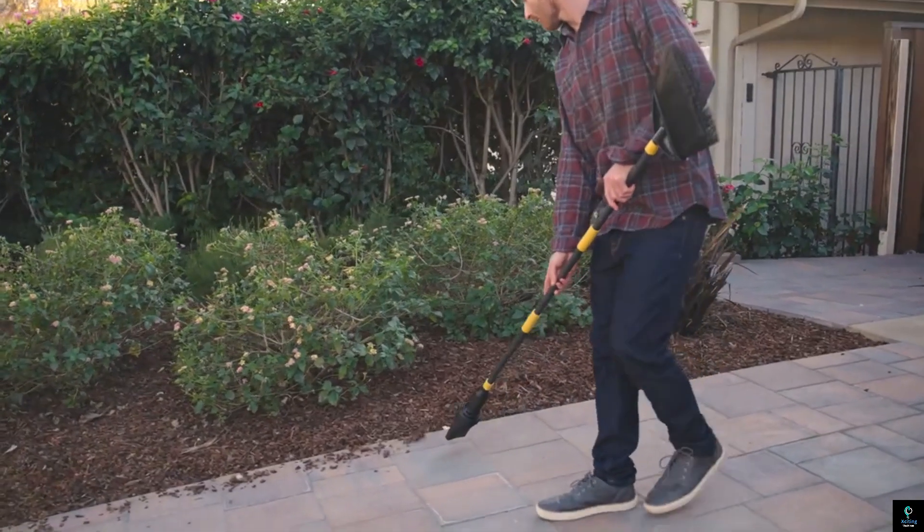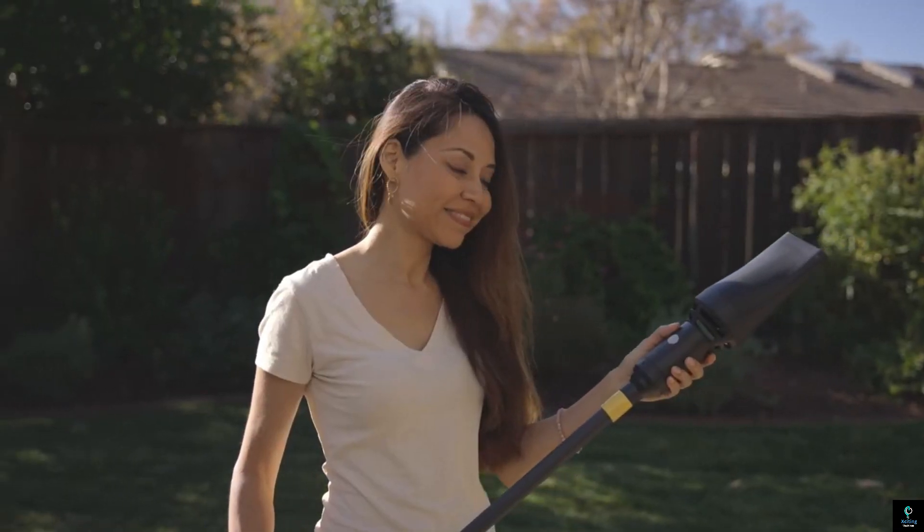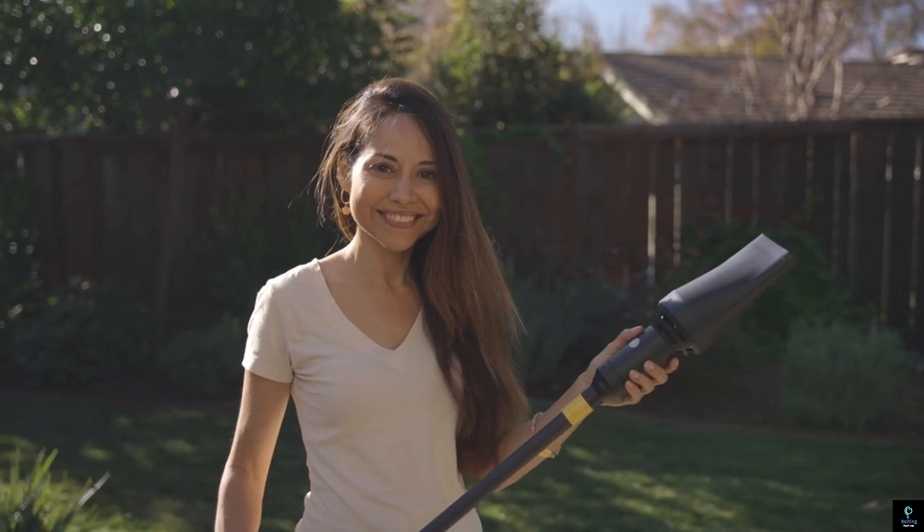Its compact size also makes storage easy, and it's durable enough to withstand regular use, making it an essential tool for maintaining cleanliness around the home.